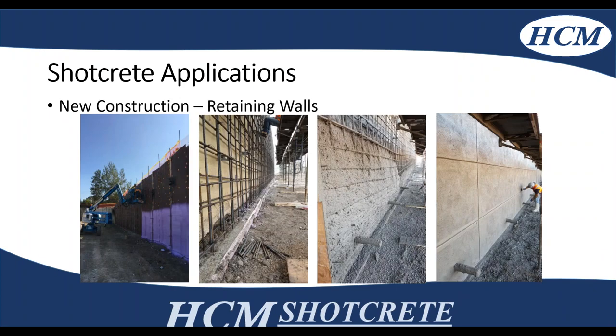Retaining walls are also a good application for new construction in structural shotcrete. Once you get your rebar tied in place, you can see in the third picture there, placing a lift of shotcrete with good compaction and consolidation around the steel. Then, depending on the architectural finish required, tooling your cracks — this one has a sponge finish with a checkerboard pattern which is visually appealing and which the architect was very keen on.